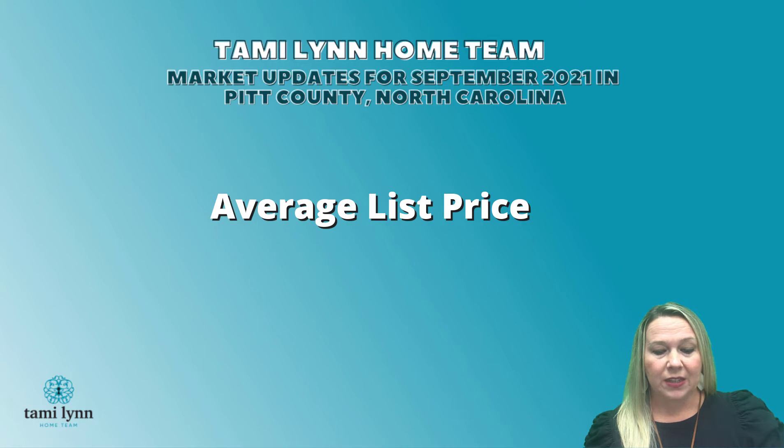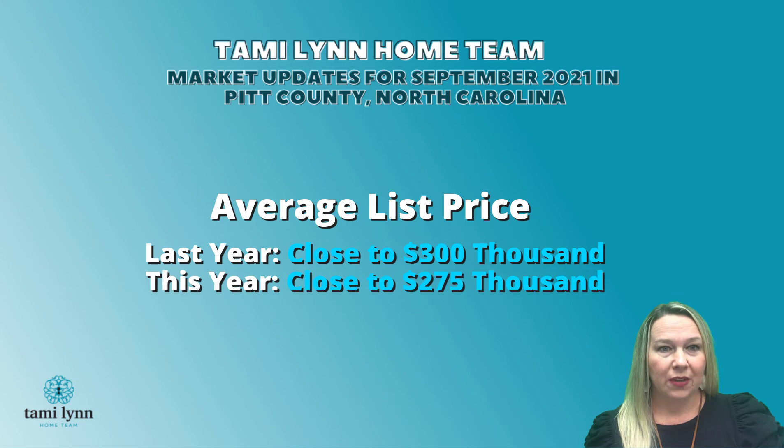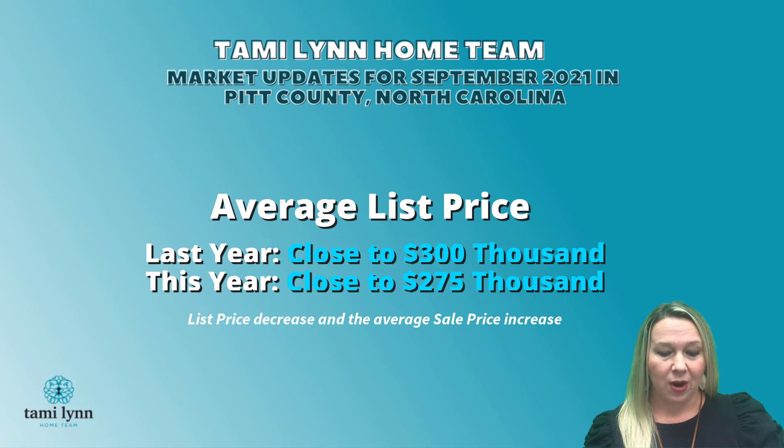That's interesting because the average list price last year at the same time was close to $300,000 in Pitt County, and now it's about $275,000. So the list price has actually decreased while the average sale price has increased.